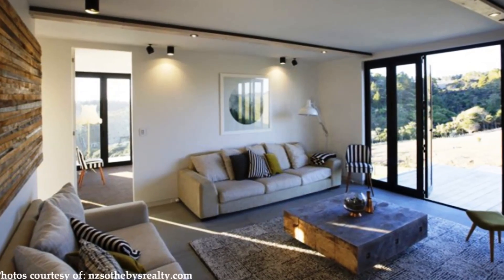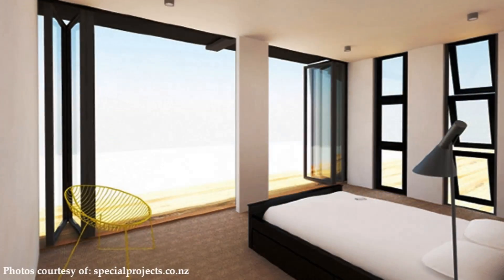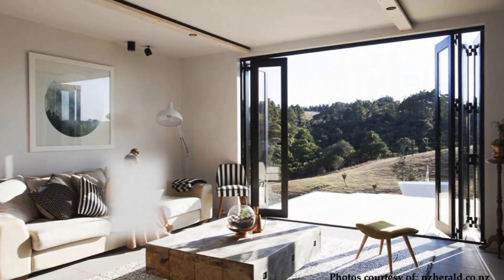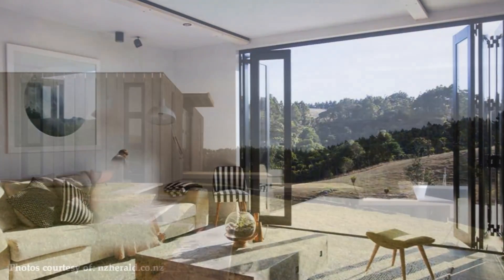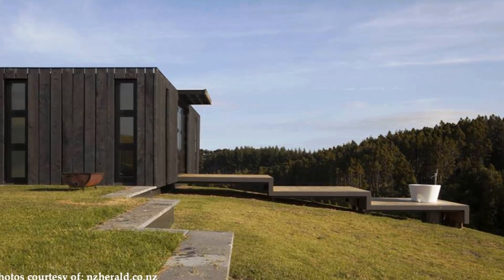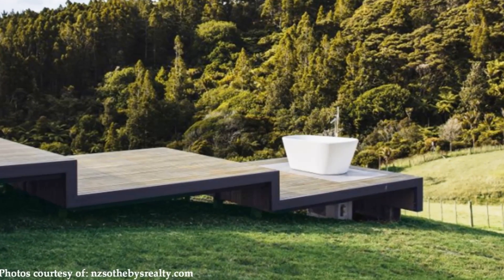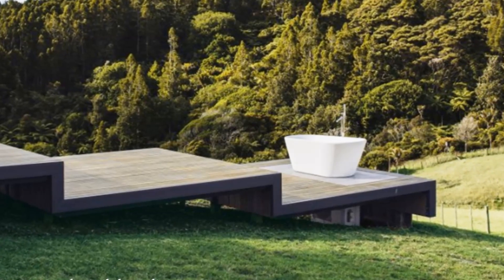At the far end of the house, the final set of containers has been used to create a TV room, a guest room, a bathroom, and a second home office. There is a second deck which steps down to a freestanding outdoor bath.